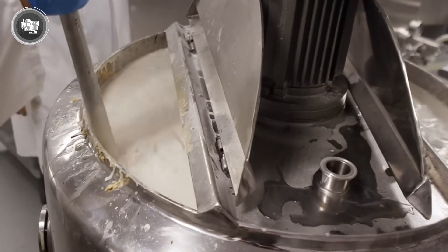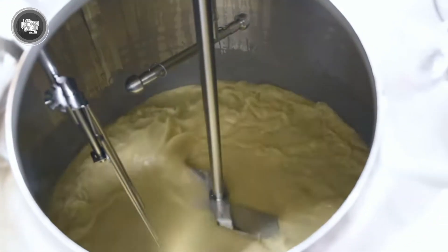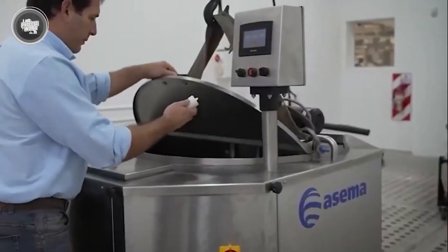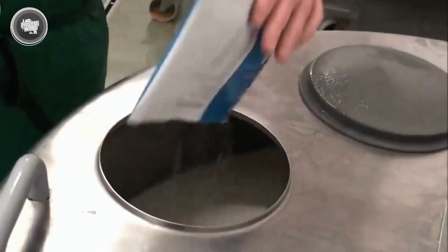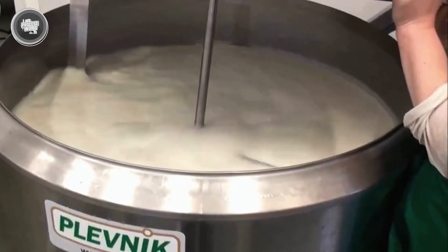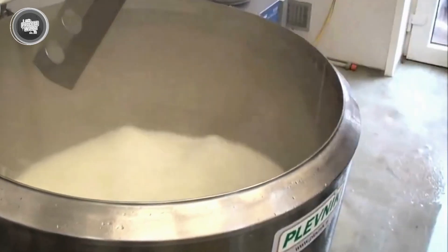Once all the ingredients are lined up, it's time to bring them together. The mixing happens in large stainless steel tanks designed to handle big batches with speed and precision. These tanks spin at high speed, ensuring that everything blends into a thick, smooth liquid — the ice cream base. During this stage, stabilizers help keep the mixture consistent, stopping any grainy texture from forming later on. Emulsifiers ensure the fat and water don't separate, which helps trap air evenly when the base is frozen and churned. The mixers are timed so every part of the batch is treated the same — no hot spots, no clumps, just a silky, even blend. By the end of this step, the base looks like a thick, flavorless milkshake, but it's ready for the real transformation.